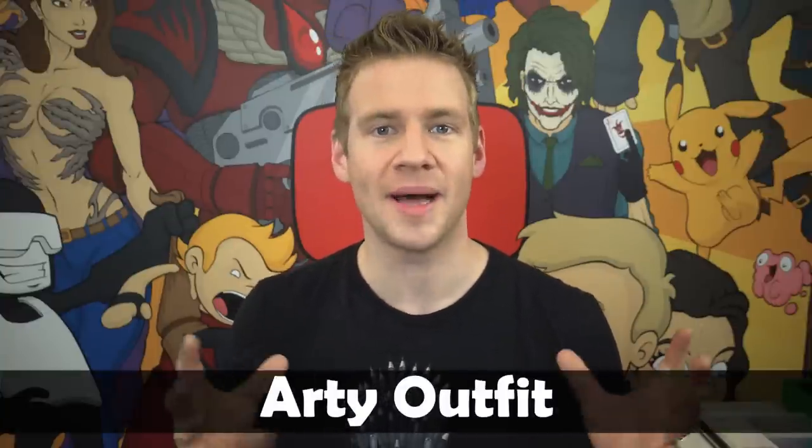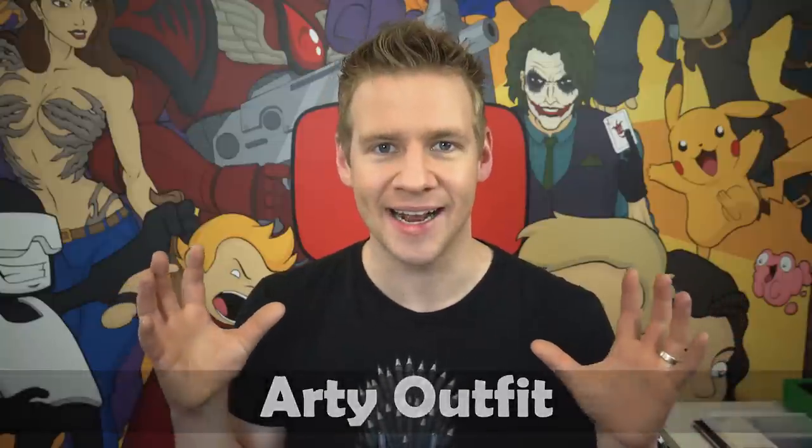Those of you who are interested, go check out the slideshow — the link is in the card and in the description to see the amazing talent contributed this month. The theme of this month's challenge was 'Arty Outfit,' where participants were encouraged to create an artistic t-shirt design.